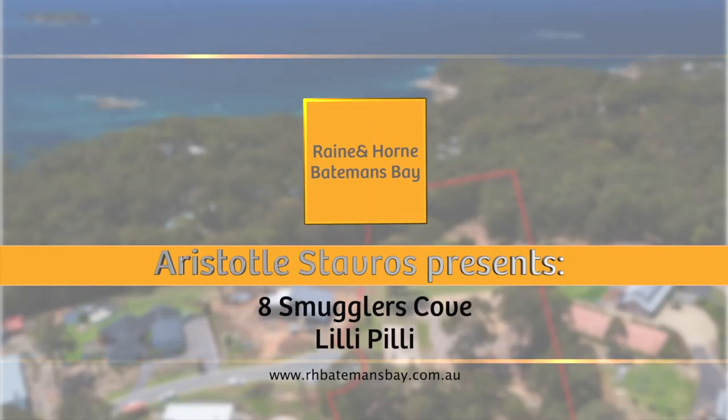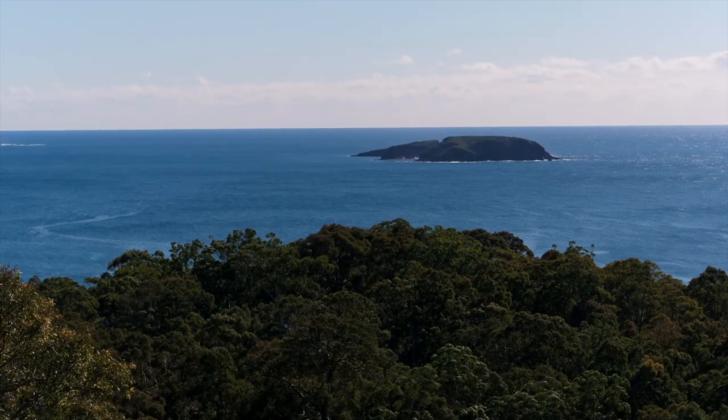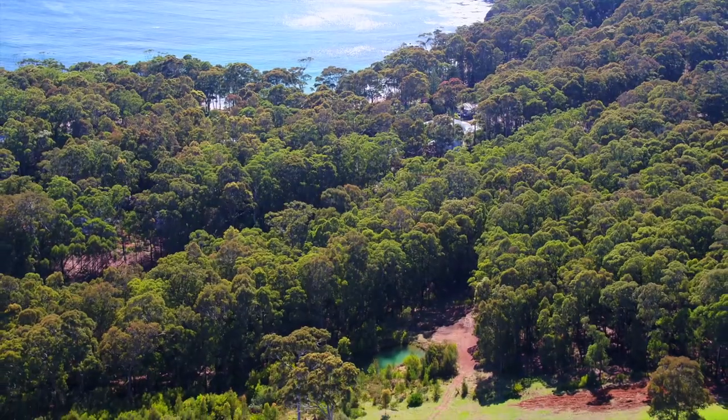Welcome to 8 Smugglers Cove, Lillipilly. Located on the high side of Lillipilly and boasting massive ocean and mountain views, 8 Smugglers Cove is arguably the best block currently available on the south coast.